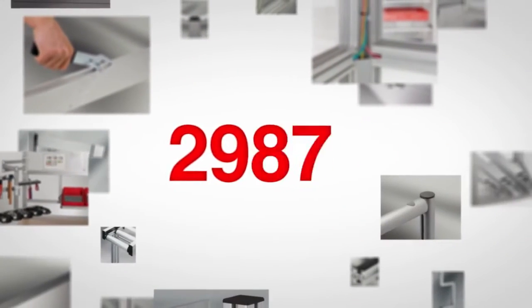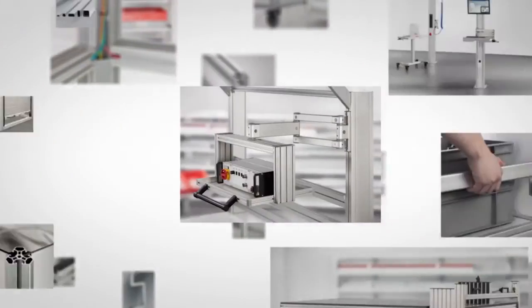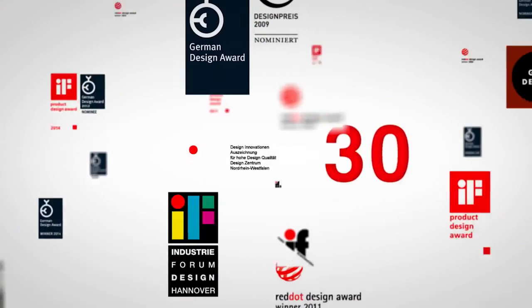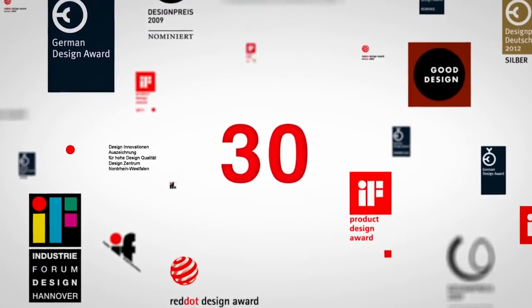Over 3,000 high-quality components are available. Around 100 new products are added each year. More than 30 design awards and commendations highlight the innovative prowess of Edem.